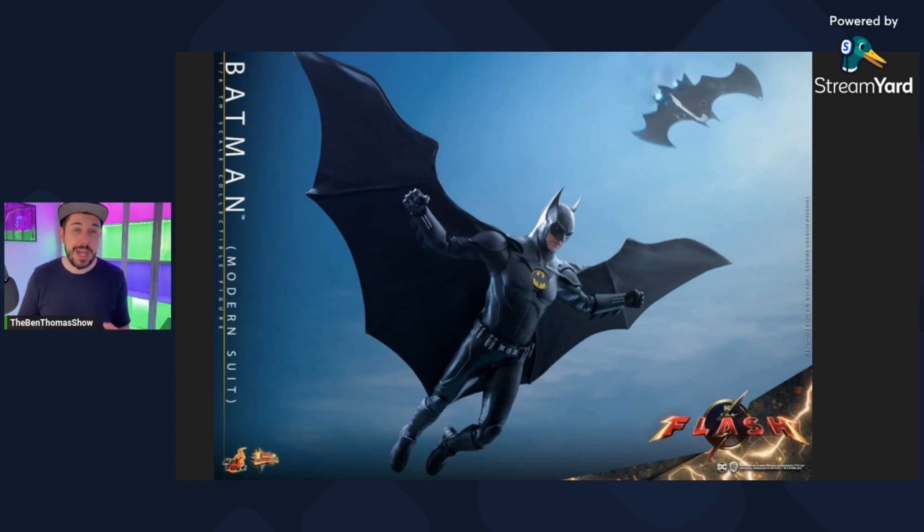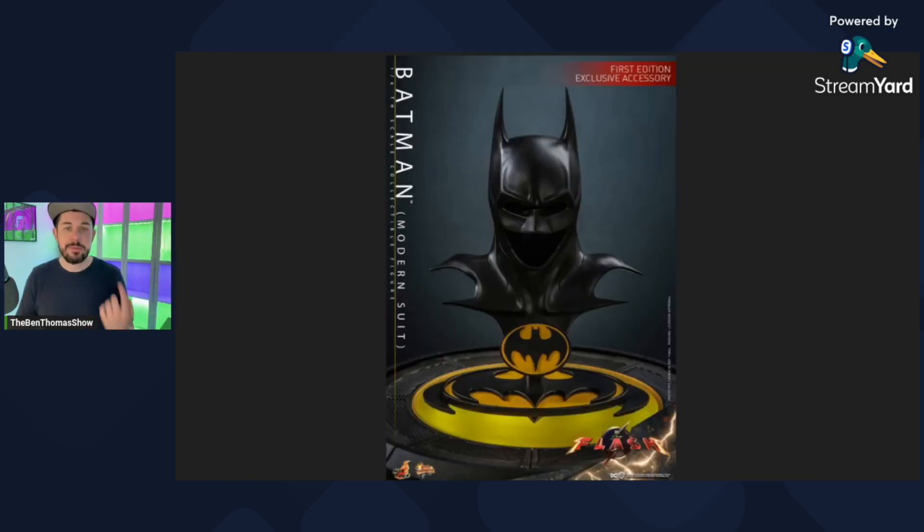I like that this is going to be an option for the figure. And I think for the right display, it could look really cool. If you've got the Jaz Inc. Batwing, having him look like he's jumping out of the Batwing could be really cool. But I don't have the display room in my space for this. So for me, he'll likely be more static in the display.